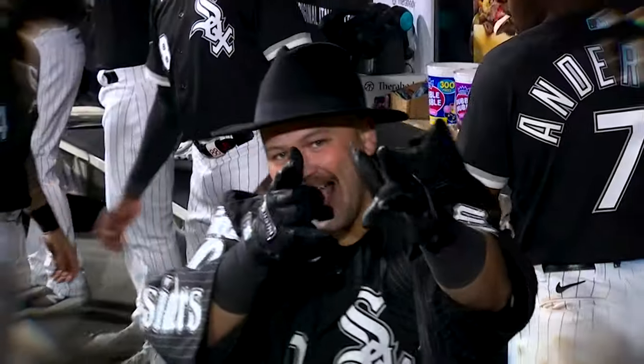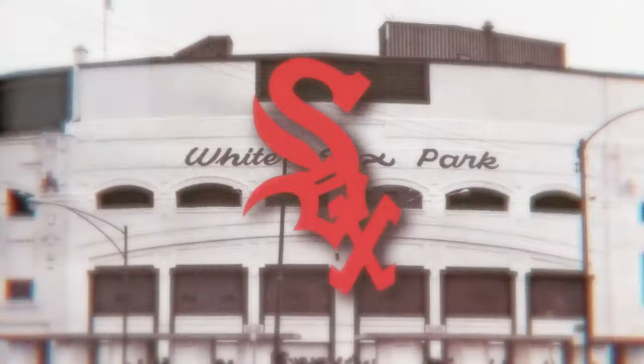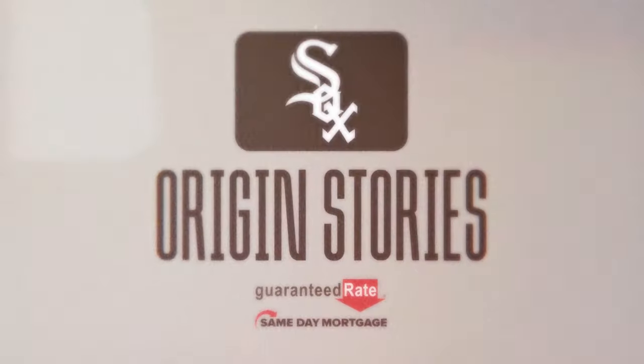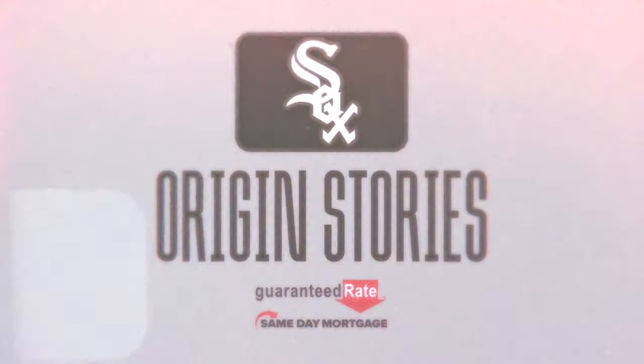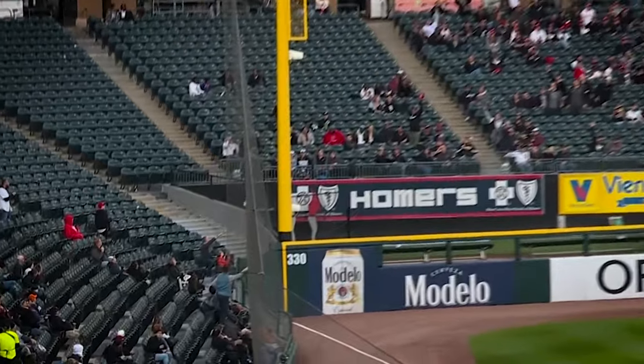We got the Southside jacket and then obviously you got to have the hat to go with it and put it on — the best part of the game after a home run. Somebody saw on Twitter all of the home run celebrations and 30th place was us because we didn't have one, so Elvis had the idea in spring training and we thought that was the best thing we could do.